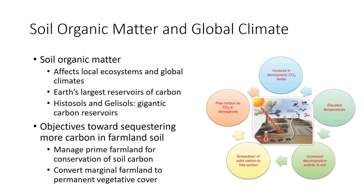Histosols and gelisols present a particular concern. Both are gigantic carbon reservoirs held in place by cold or wetness. Two simple objectives would go a long way toward sequestering more carbon in farmland soil: manage prime farmland for conservation of soil carbon, and convert marginal farmland to permanent vegetative cover.